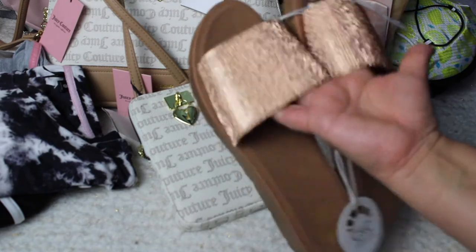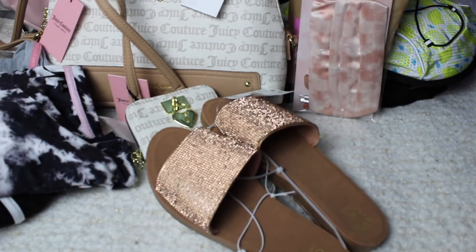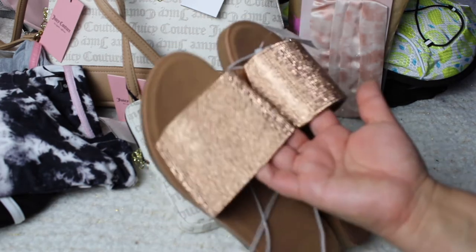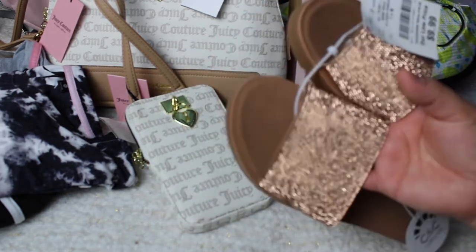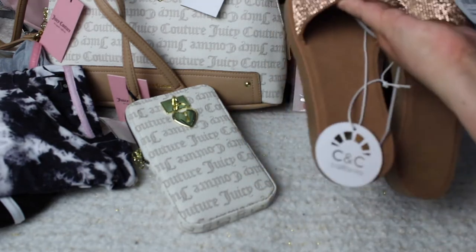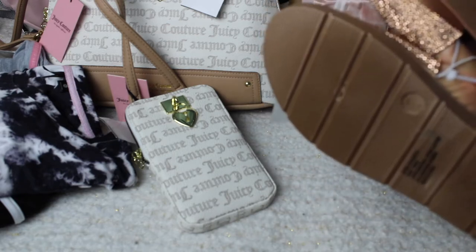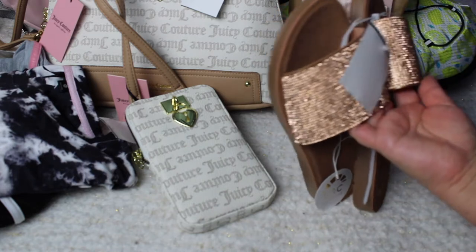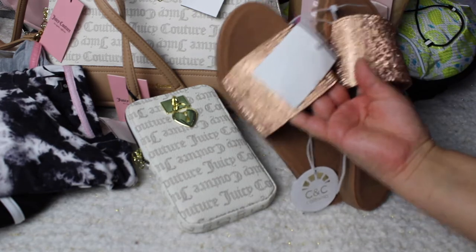They're in size 7. I tried them on — they're pretty cushiony. They're just a cute little slide to put on on the go, that way you look a little bit more put together instead of going out in just sandals. They've got this little rose gold coloring with sparkly gems on it. It's just one strap. Rose gold, $9.99 — they were supposed to be $55, then went to $20, then $9.99. The material is vegan leather.